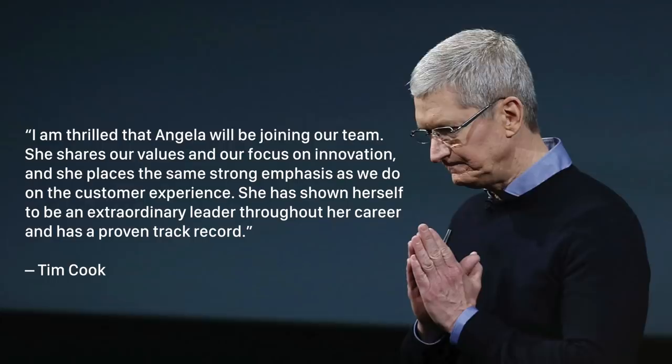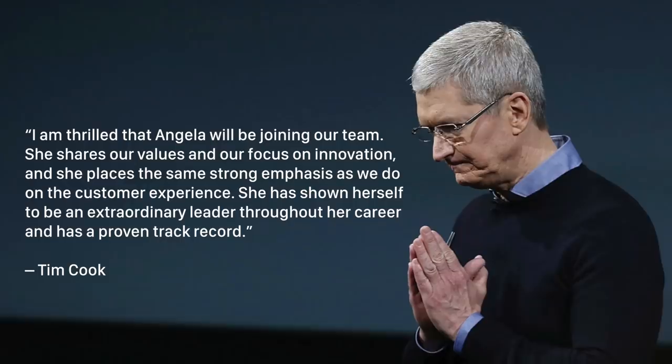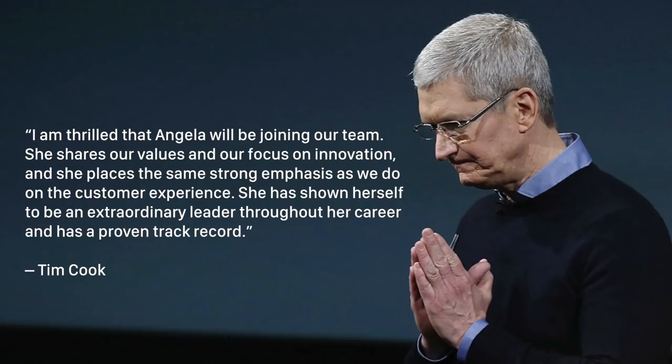Apple's patience was rewarded in October 2013 when they hired Burberry CEO Angela Arendts. Apple changed the retail operations position to retail and online stores, since they wanted to make the online and retail shopping experience more seamless. Cook said, "I'm thrilled that Angela will be joining our team. She shares our values and our focus on innovation, and she places the same strong emphasis as we do on the customer experience. She has shown herself to be an extraordinary leader throughout her career and has a proven track record." This time he was right. Arendts implemented clever technology at Burberry to improve the customer experience and was an integral part of changes Apple made to their stores in recent years.